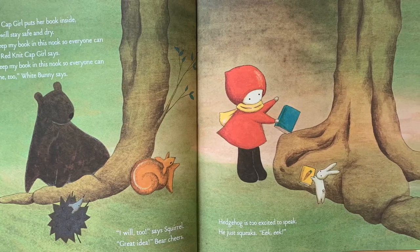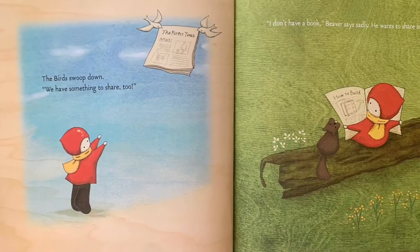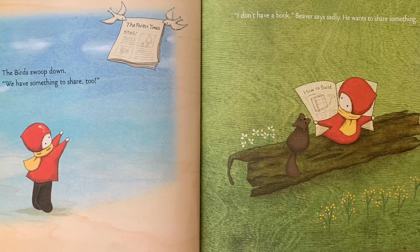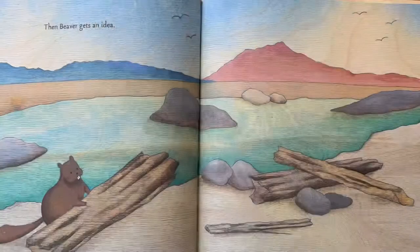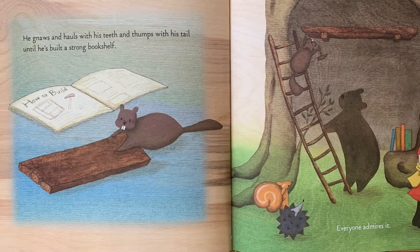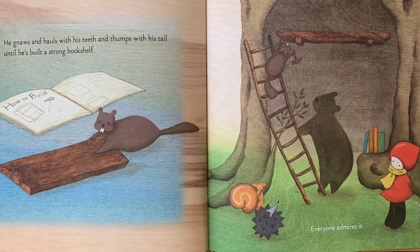Hedgehog is too excited to speak. He just squeaks. Eek, eek. The birds swoop down. "We have something to share too." "I don't have a book," Beaver says sadly. He wants to share something. Then Beaver gets an idea. He gnaws and hauls with his teeth and thumps with his tail until he's built a strong bookshelf.